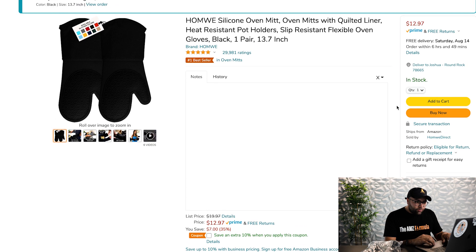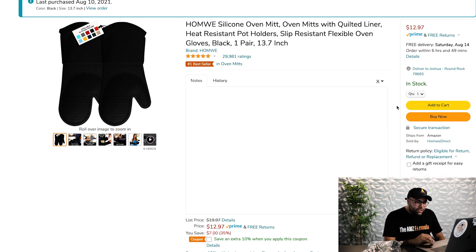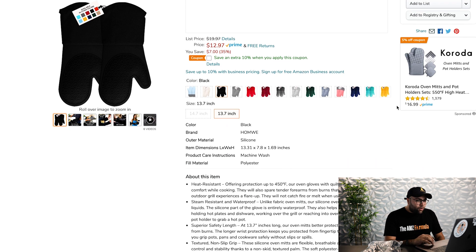Let's scroll down. It looks like it is sold by H-O-M-W-E. That is the brand. Let's see if we can learn a little bit more about this product.